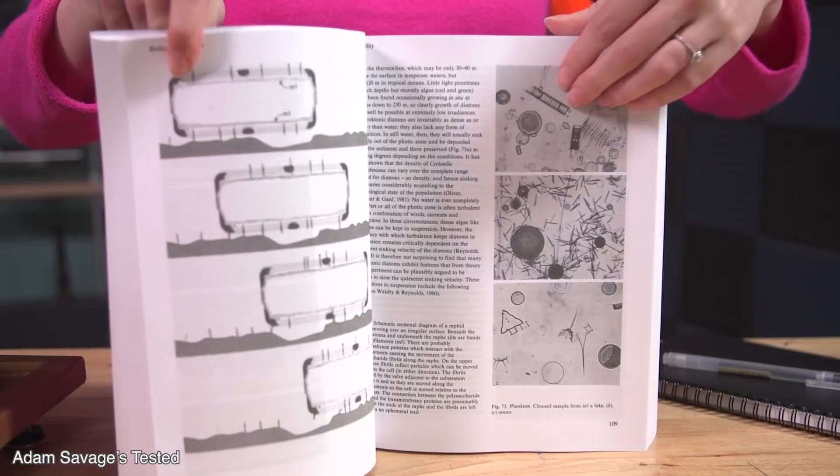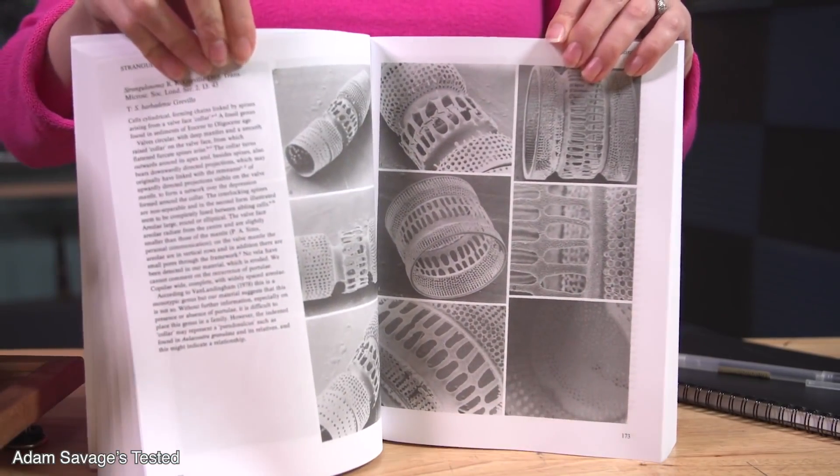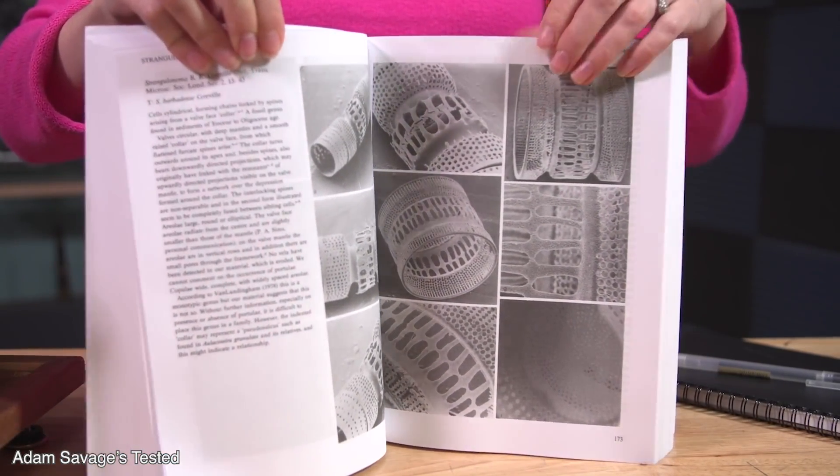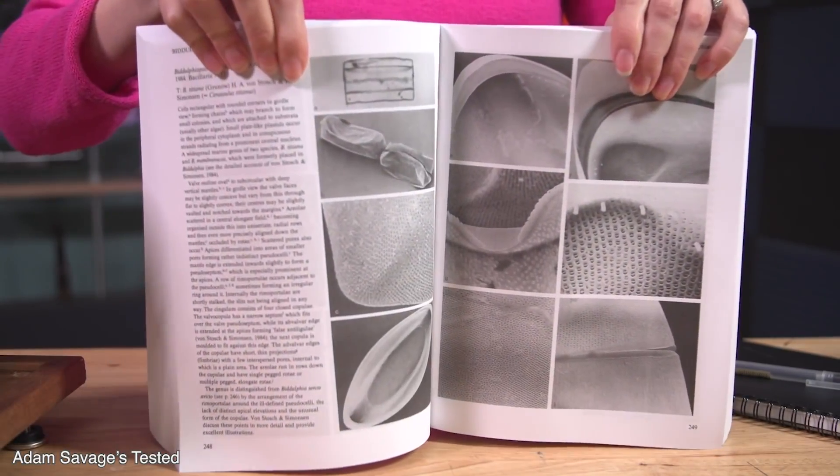I love diatoms so much that my mom actually recently got me this huge make-up book of diatoms that I love. I actually recently featured it on Adam Savage's Tested as one of my favorite things for the year. It just shows the diversity of diatoms and just how much there is to know about them, which is a lot.